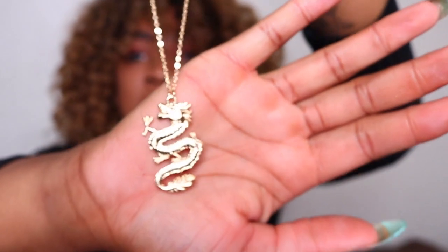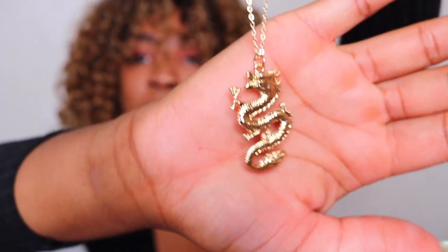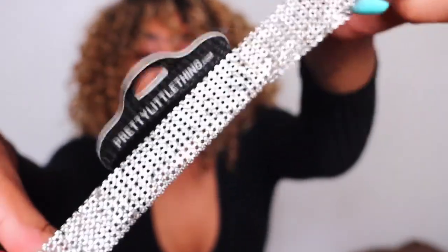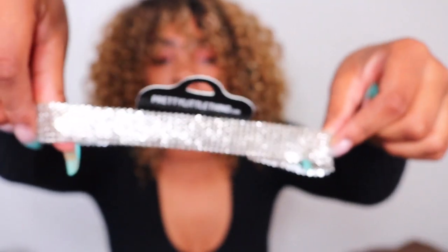The next two items from Pretty Little Thing were accessories. I'm trying to get more into accessories because they really add something to your outfit. I picked up two necklaces — the first is this little gold dragon necklace, super cute. It might look cute with the red dress but I'm not sure. Then I got this little choker. I thought it would look cute with the teal dress — some straight hair, some strappy heels, I think it would look super bomb.